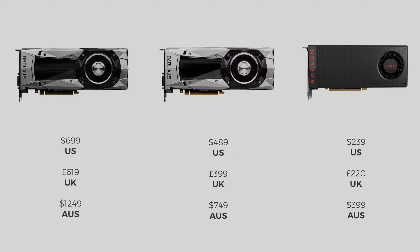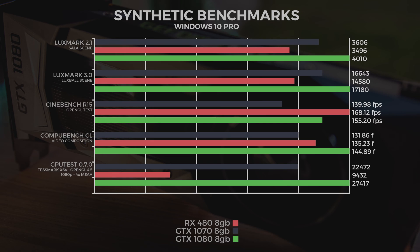Quick look at the pricing for the reference cards: $699 US for the 1080, $489 US for the 1070, and $239 US for the Radeon RX 480.